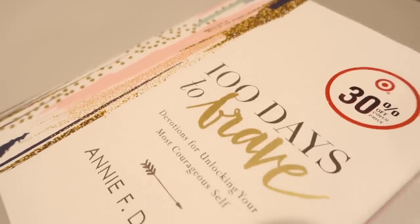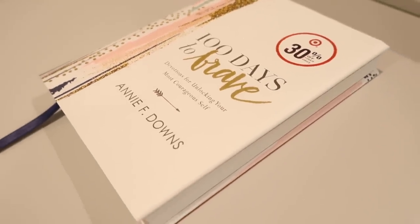A book that I've really been enjoying is '100 Days to Brave' by Annie F. Downs — it's devotions for unlocking your most courageous self. This has been a really great book for me to start doing things I've been letting slide or putting on the back burner. One day that gave me a lot of inspiration was Day 53, called 'Small Decisions Matter,' and it includes the verse from Galatians 6:7 — 'What a person plants, he will harvest.' I love that she includes verses in each day and then how to implement these things into our life.